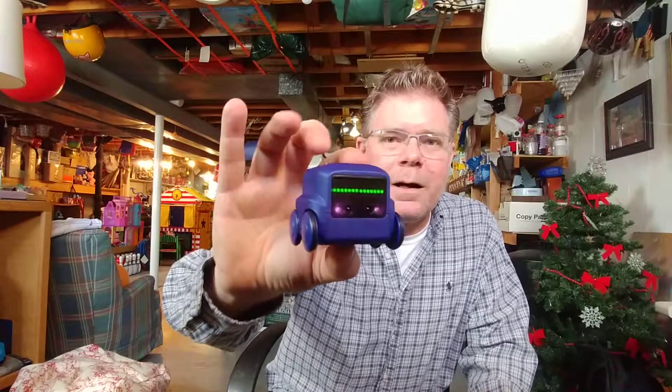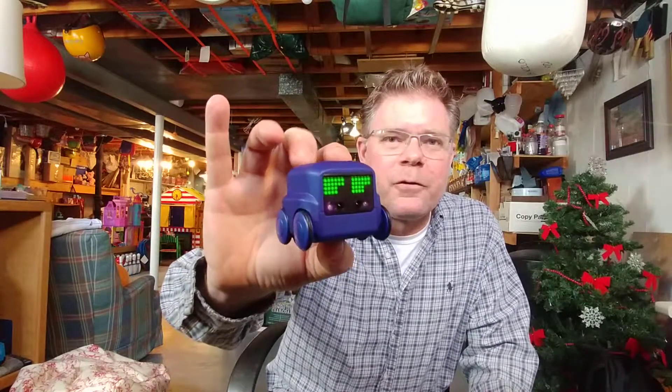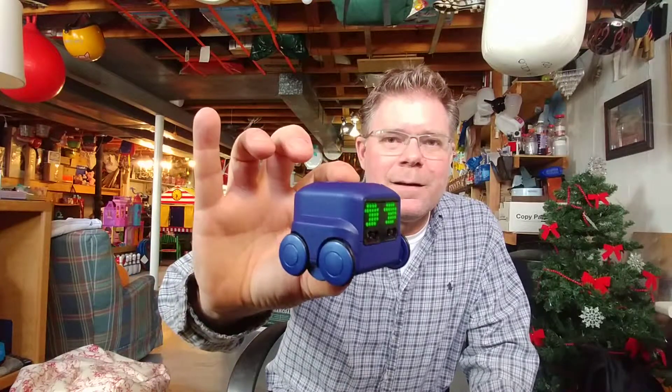They pretty much do all that they're advertised to do. I'll turn them on for you — let you meet the boxer. It's like a little robotic car. It'll spin, makes funny noises, does tricks — pretty much does everything as advertised.